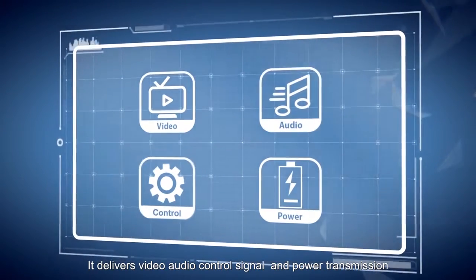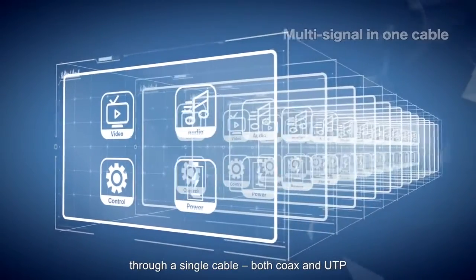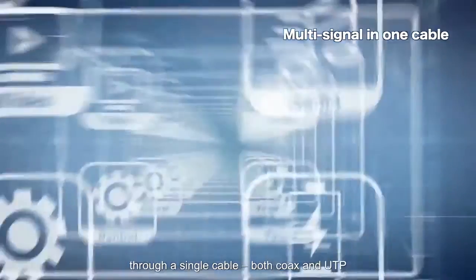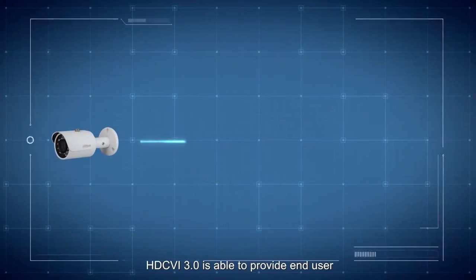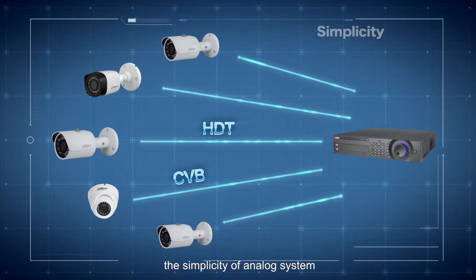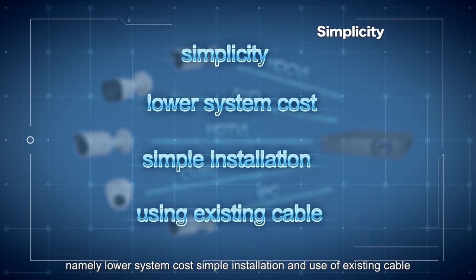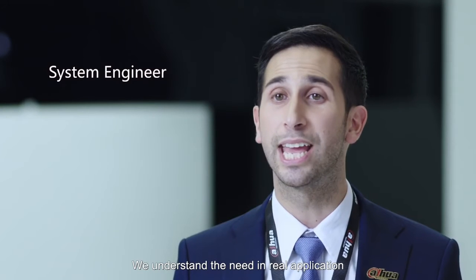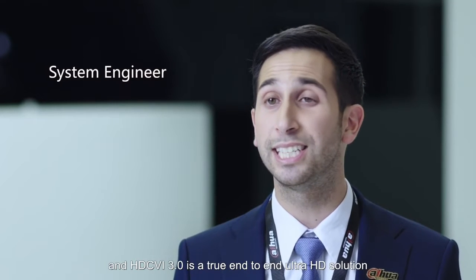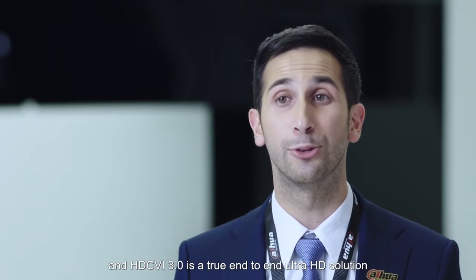It delivers video, audio, control signal and power transmission through a single cable — both coax and UTP. In a nutshell, HDCVI 3.0 is able to provide end users the simplicity of an analog system, namely lower system cost, simple installation, and use of existing cable. We understand the need in real applications and HDCVI 3.0 is a true end-to-end Ultra HD solution.